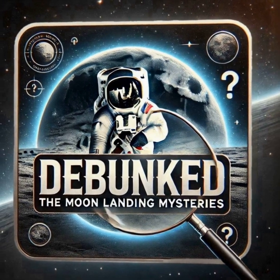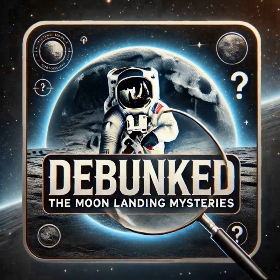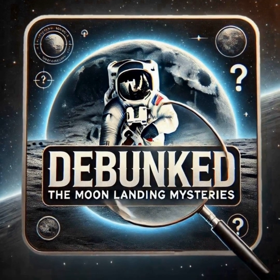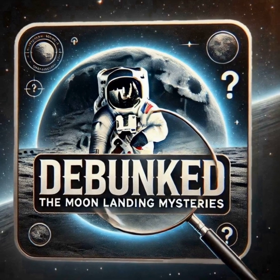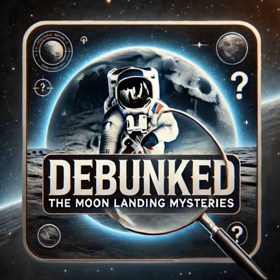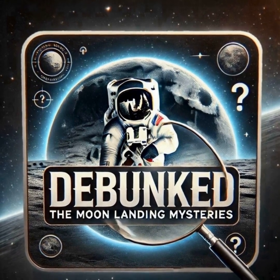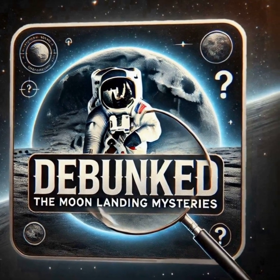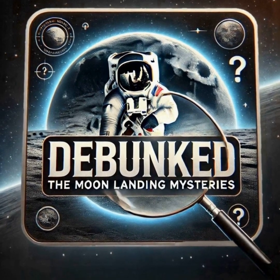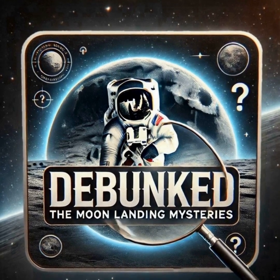Some of the most enduring mysteries aren't tucked away in ancient tombs or lost cities. They're about what happened in one of humankind's greatest achievements, the moon landing. We're diving right into that today, thanks to this incredible document — it's like the ultimate cheat sheet to moon landing conspiracy theories, complete with counter-arguments and everything. It's a topic that never seems to fade. There's something about pushing those boundaries of human experience that always invites a little skepticism.